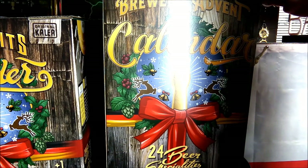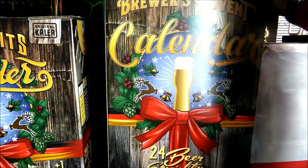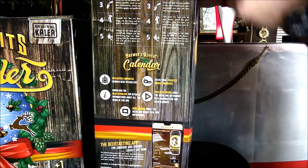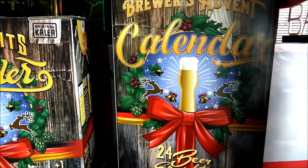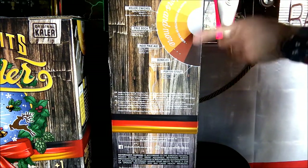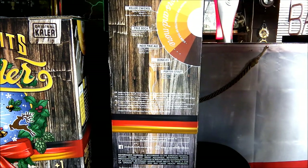If you take a look at the Brewers Advent Calendar, it's a similar idea — rotating it around you can see it references the tasting app at the bottom, and on the other side we have the colour wheel again, going from the pilsners down to the porters and stouts.